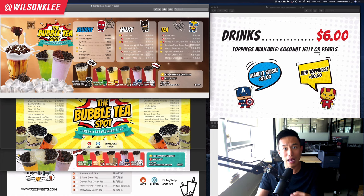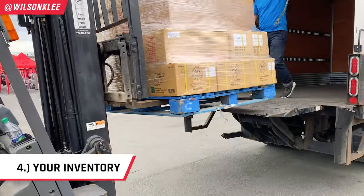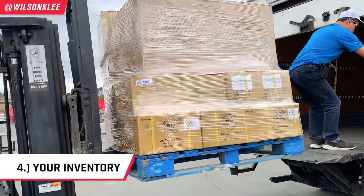So whether it's branding, aesthetics, practicality, or pricing strategy — all of this is super effective and useful when creating your own bubble tea shop menu.